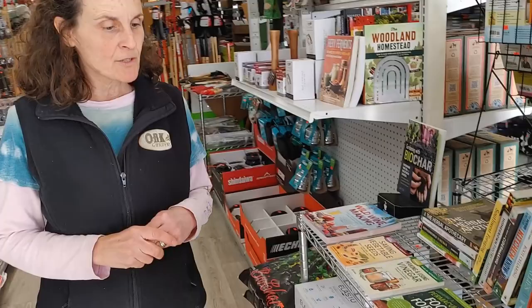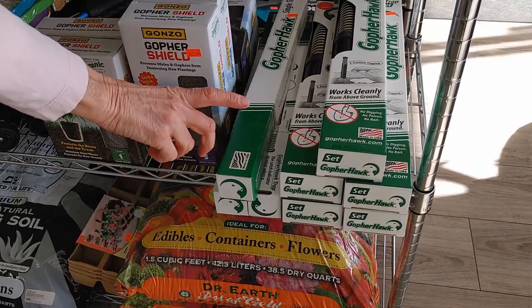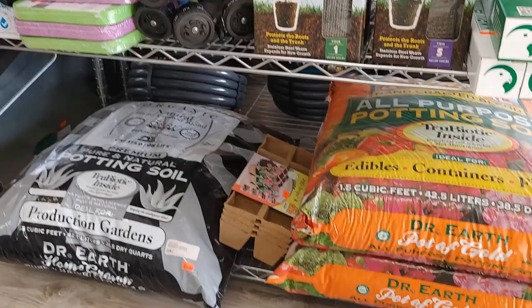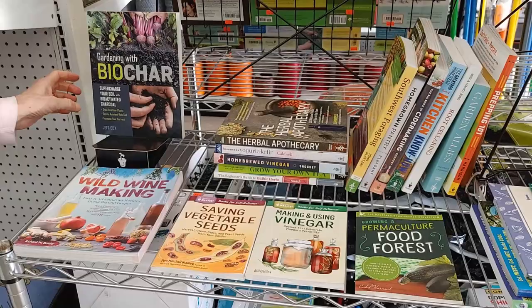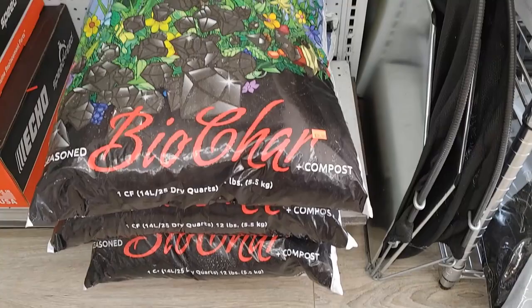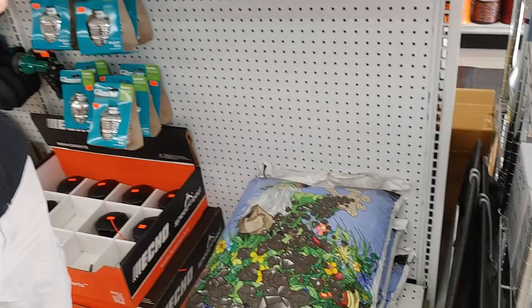Over here we've got some gopher control — that's another big problem we face here in Southern California: pocket gophers. We have gopher hawks, and we also have these mesh wire planters. You just bury them, pot your plant inside, and the gophers can't get in. We've got a few more potting soils, all organic. And then this book here explains biochar — if you're not familiar with it, there's a bunch online. Basically you're creating little apartment buildings for the good bacteria in your soil to live, which builds your soil and helps your plants uptake nutrients easier. It's a long-term investment in your soil, which is what we're all about.